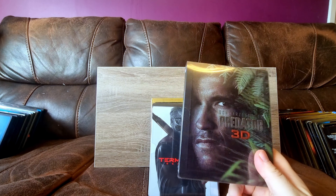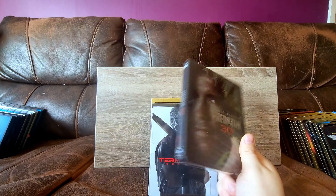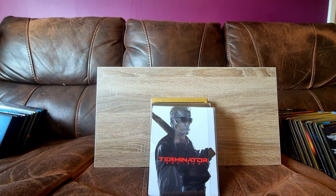Predator - do I need to say anything about Predator? I hate the 3D logo, but it is a very nice steelbook and quite possibly one of the best action movies of all time.